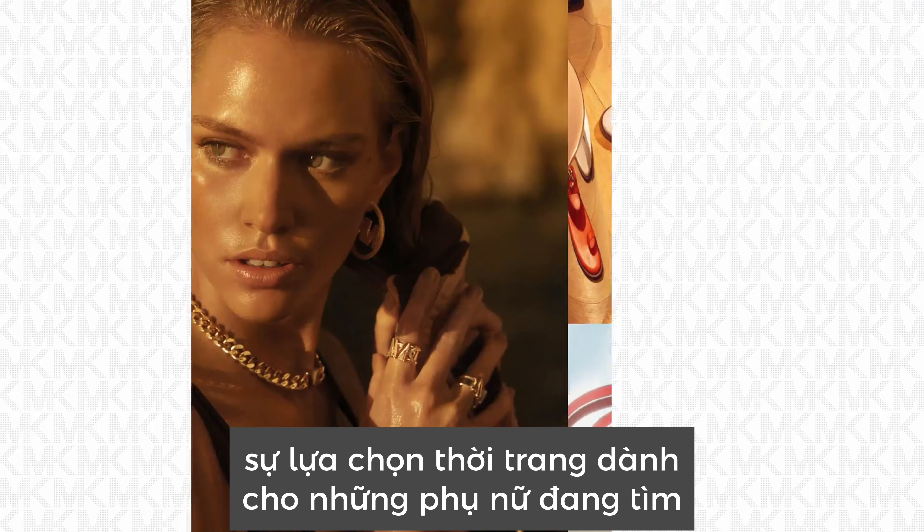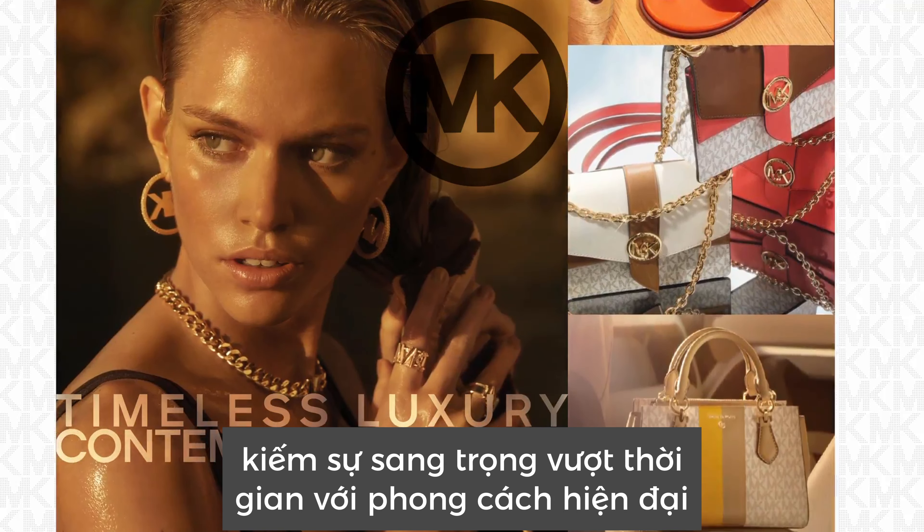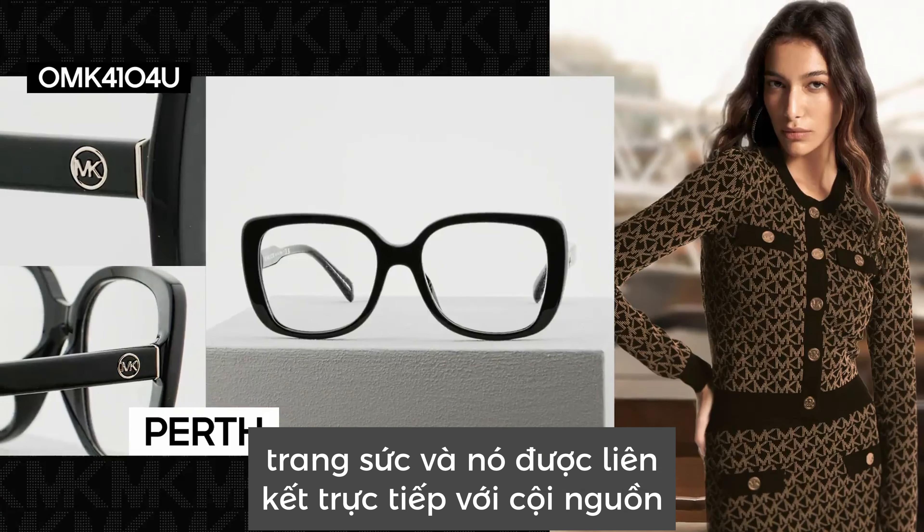with contemporary glamour. The Jet Set Circle Charm logo is sophisticated, yet adaptable — a fashion choice for women seeking timeless luxury with a contemporary twist.